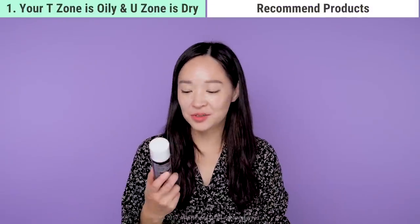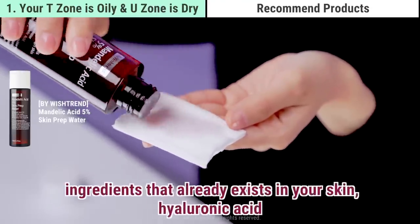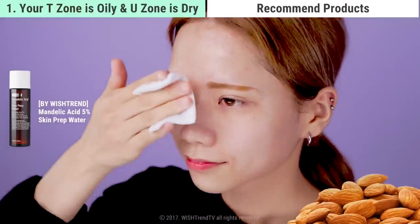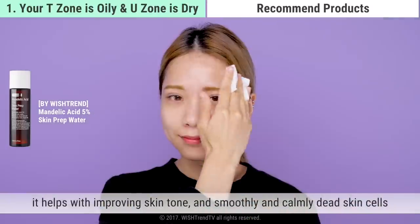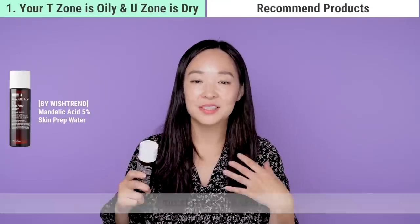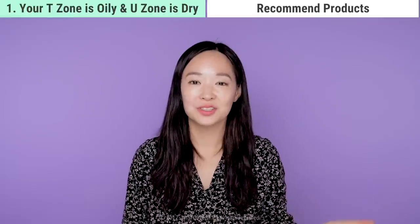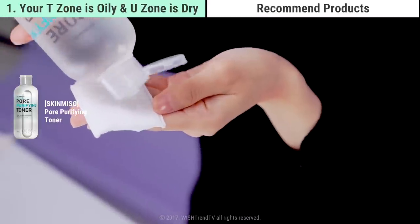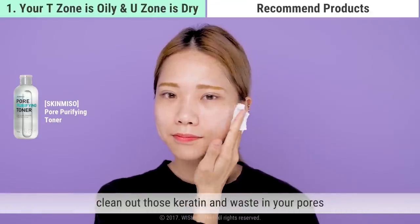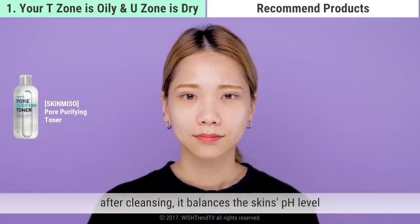The first toner I'd like to introduce is the Mandelic Acid 5% Skin Prep Water by Wishtrend. It contains hyaluronic acid and the antioxidant beta-glucan, which help balance combination skin. Derived from almonds, it's an AHA ingredient that improves skin tone, smoothly removes keratin, boosts moisturization, and contains antibacterial properties to prevent and soothe inflammatory acne. The second toner is the Skin Miso Pore Purifying Toner, which calms irritated skin after cleansing, clears keratin and waste from pores, manages excess sebum, and balances your pH level.